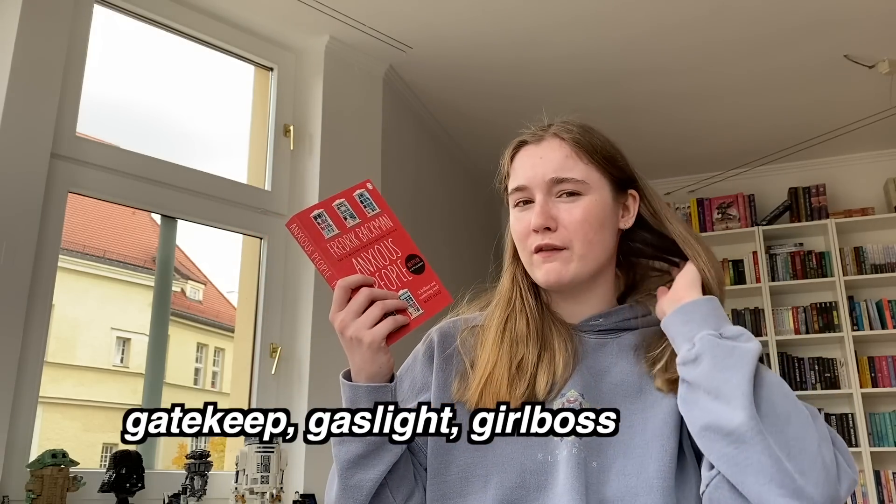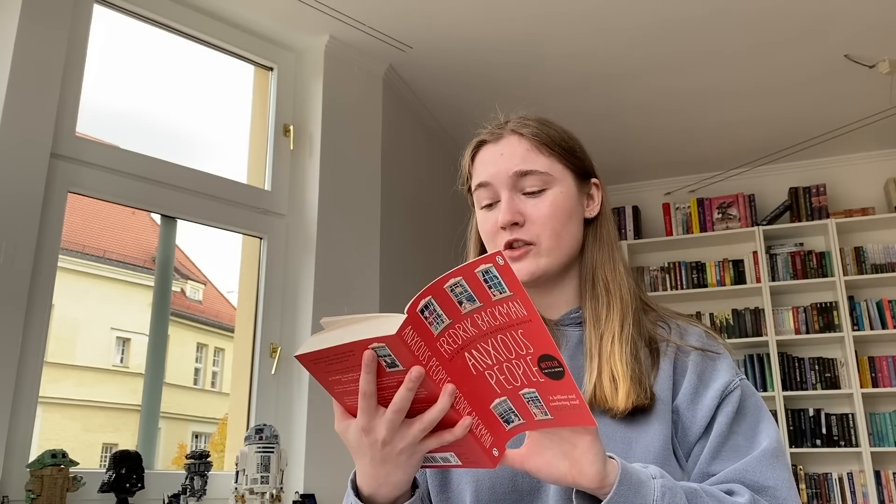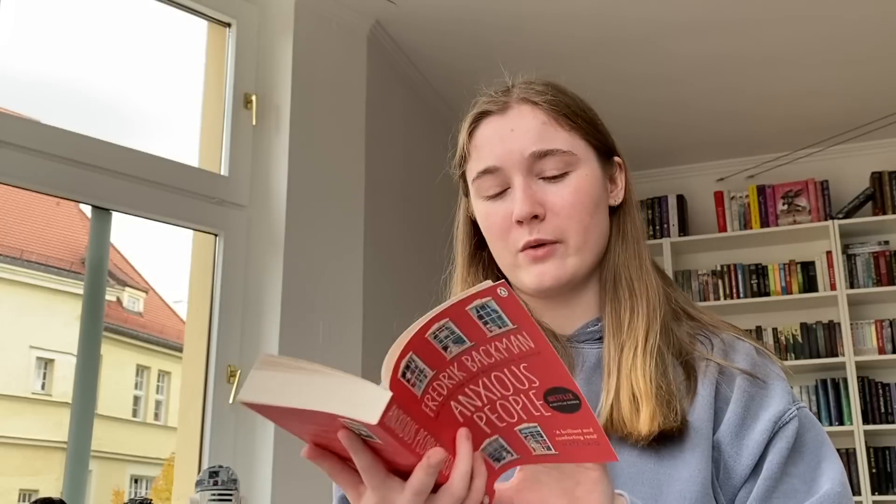Anxious People is also by Fredrik Backman, who wrote Bear Town. I have social anxiety so this sounds like something I should be reading. I kind of like the cover. The dedication reads: 'This book is dedicated to the voices in my head, the most remarkable of my friends, and to my wife who lives with us.' Hopefully I'll see you all tomorrow — and not for another package today, because that would be quite embarrassing.